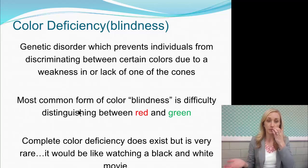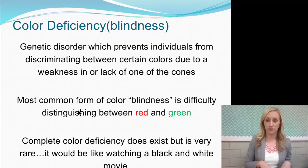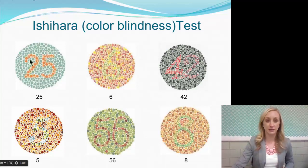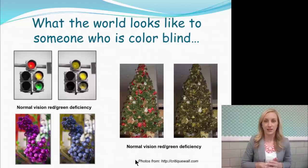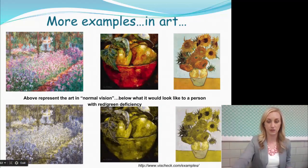Color deficiency, or color blindness, is a genetic disorder that prevents individuals from discriminating certain colors. Rarely are they completely color deficient — it's incredibly rare for a person to see only in black and white. The most common form of color blindness is difficulty distinguishing between red and green. Here is a test: some people might not even know they might be color blind. You should be able to see the numbers 25, 6, 42, 5, 56, and 8. If you can see those, you are not color blind. This is what the world looks like to someone who is color blind, and some examples in art — normal vision on top and color blindness on the bottom.